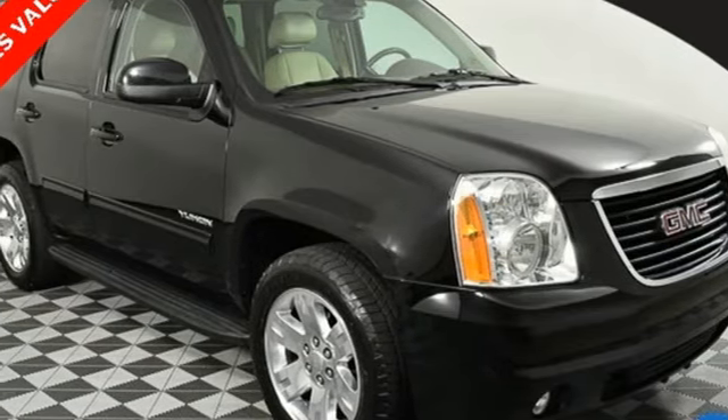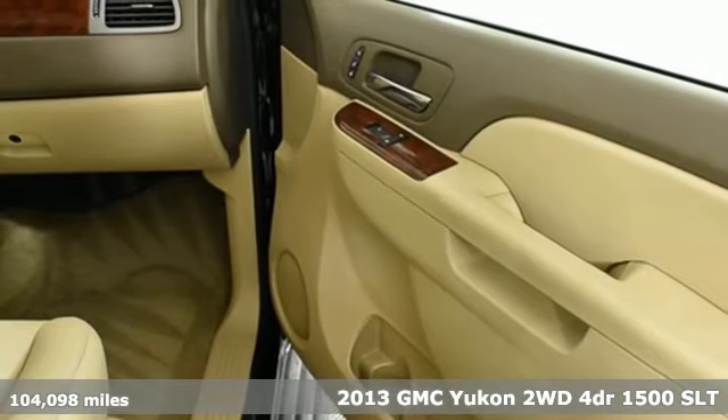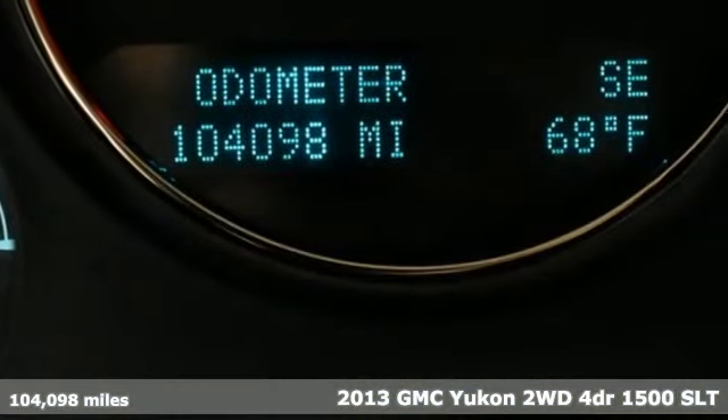Here's a 2013 GMC Yukon. Smart capabilities, strong performance, GMC. It's well equipped with the features you need.